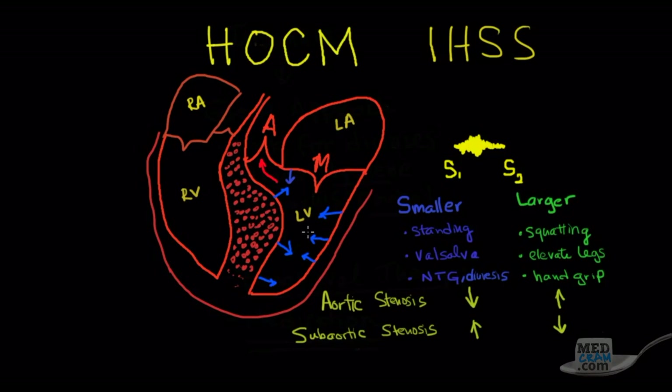Here's the anatomy schematically: right atrium, right ventricle, left atrium, left ventricle. The septum is so hypertrophied that it's actually blocking the outflow tract going to the aorta. Normally, the amplitude of a murmur depends on the amount of blood passing through the valve, so a larger upstream chamber produces a louder murmur.